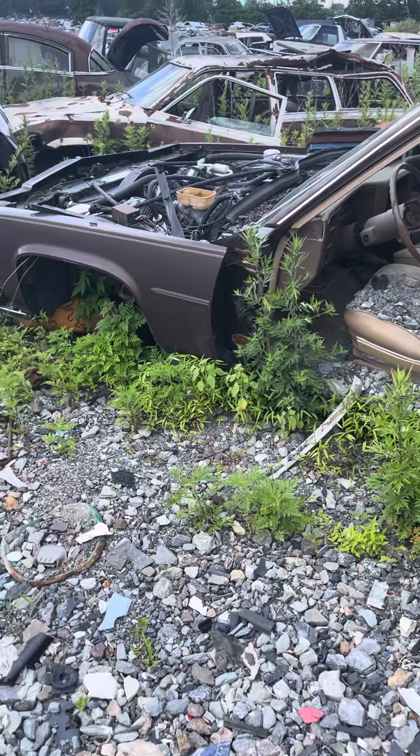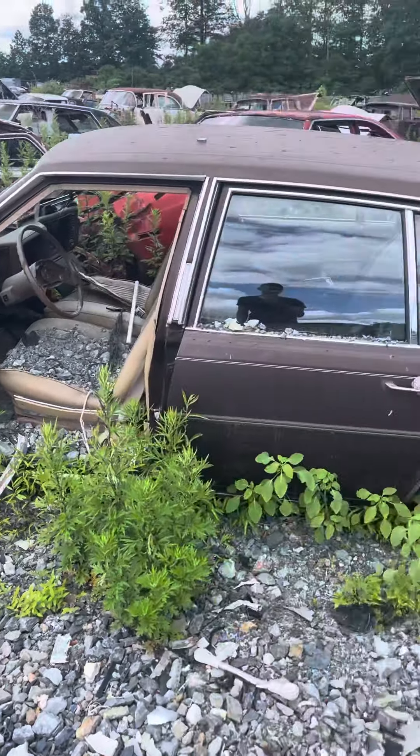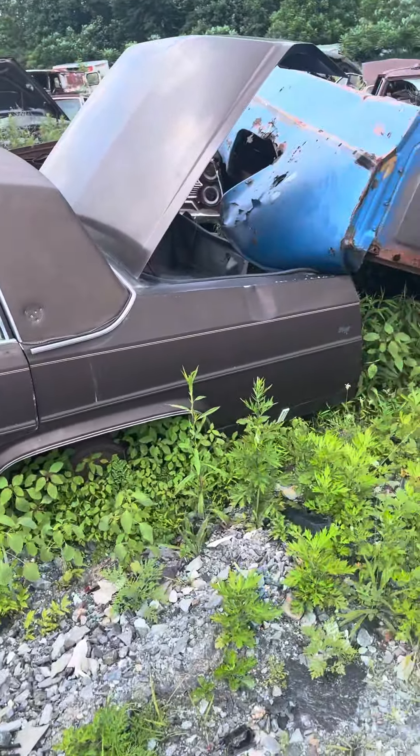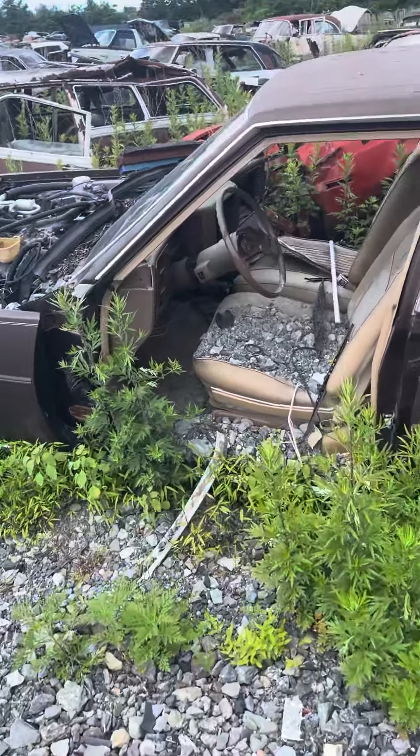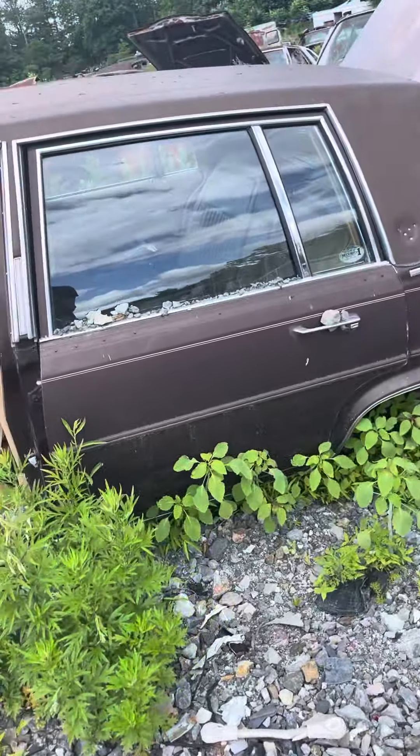Alright guys, this looks like another 87 Sedan DeVille, brown. Missing the door — looks like it's missing both front doors. We've got both rear doors.